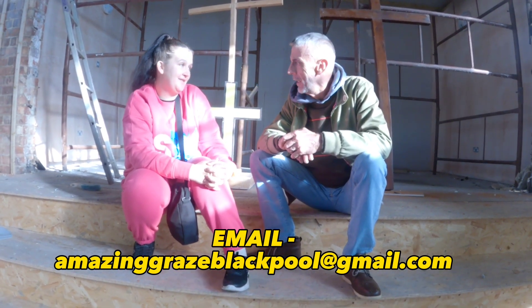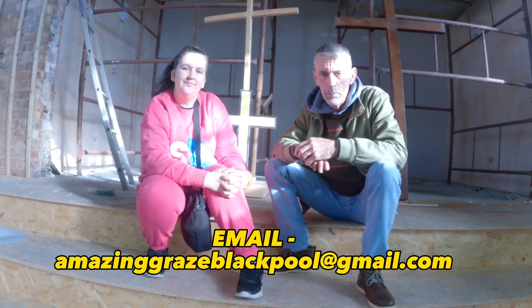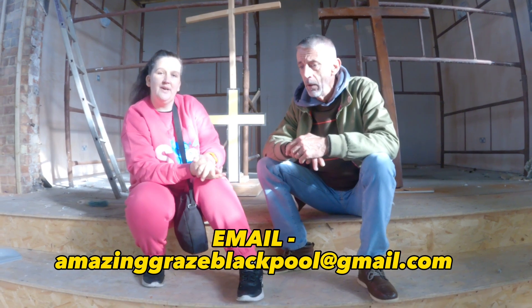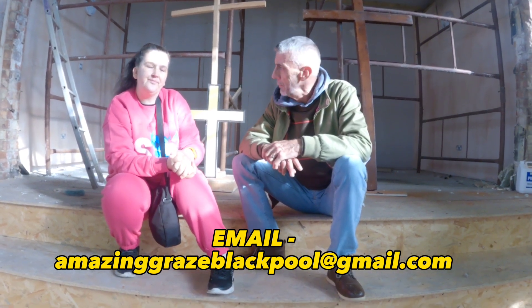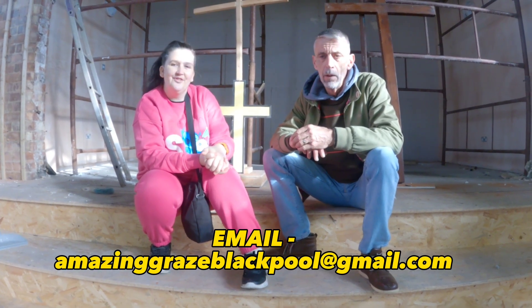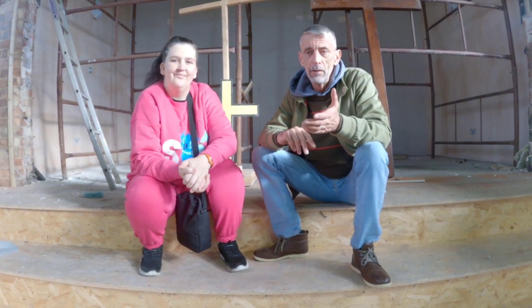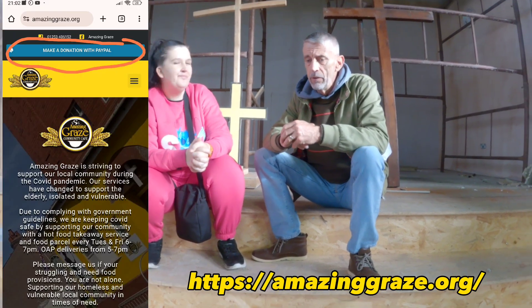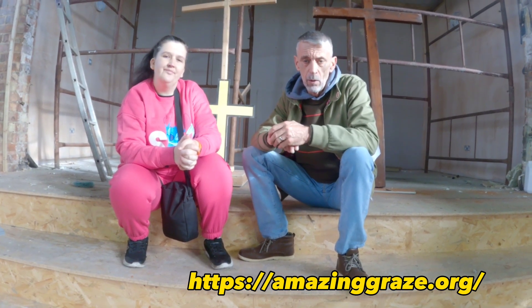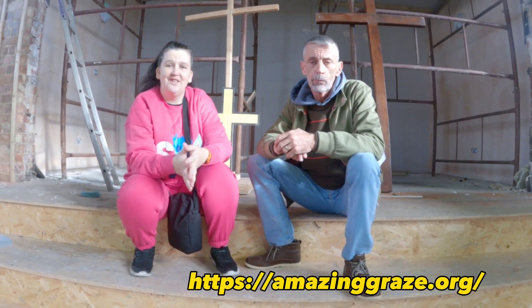The email address is amazinggraceblackpool@gmail.com, and then we can pass that on to the relevant people. Food donations are always well-received at Amazing Grace. They can send Asda or Tesco deliveries as well — we get deliveries from Amazon and different people. You can put a food order in with Asda and send it to us, which happens quite a lot, praise God. We've got a lot of people helping us. We're autonomous — we don't have any help from the council. We do it all ourselves. If you go on the website, amazinggraze.org, you'll see a payment link where you can donate to PayPal, and I will add that link to the video description.